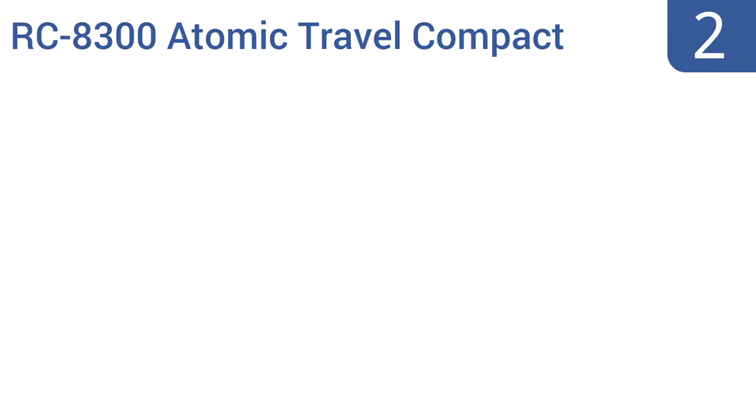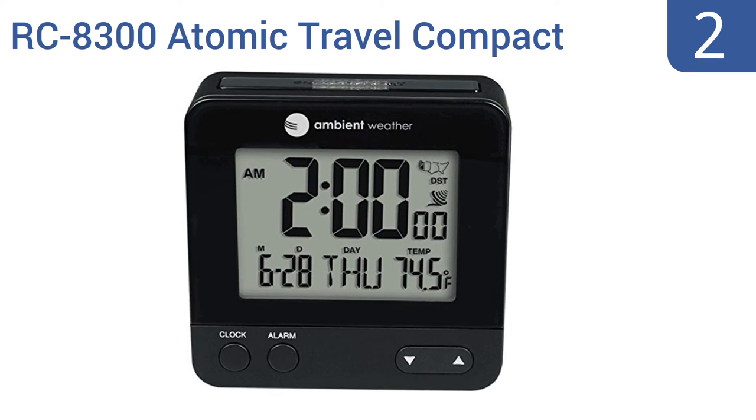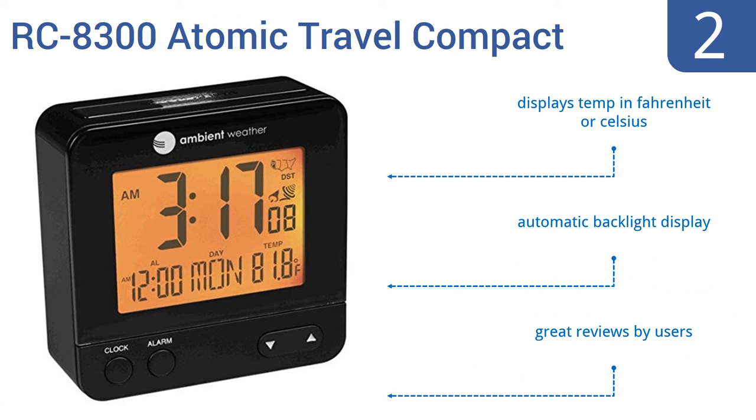At number 2, the Ambient Weather RC8300 Atomic Travel Compact Alarm Clock is yours for an incredibly low price given its high quality and accuracy. Its alarm is very easy to program, and of course, it will automatically set itself to the local time. It also displays temperature in Fahrenheit or Celsius and has an automatic backlight display. It gets great reviews from users.